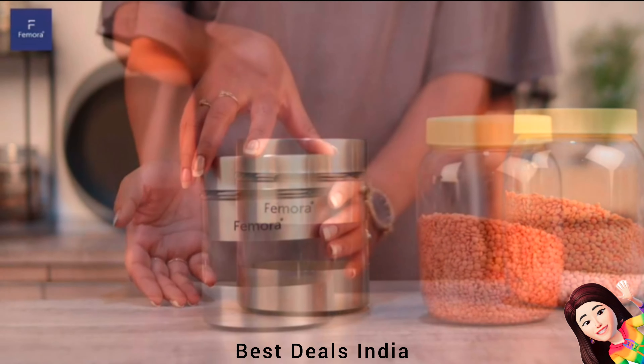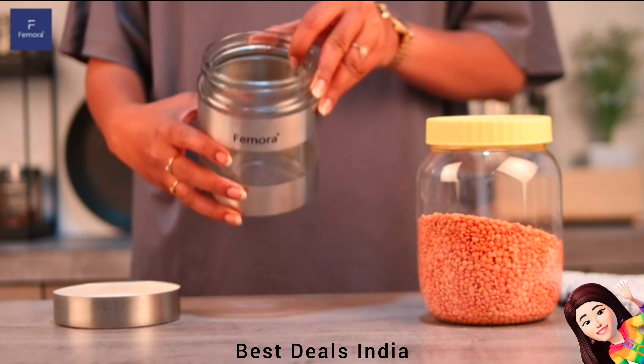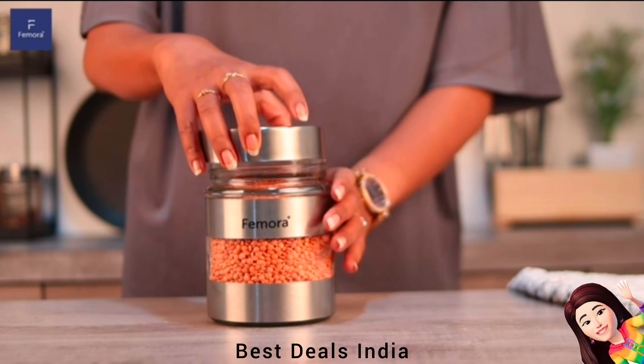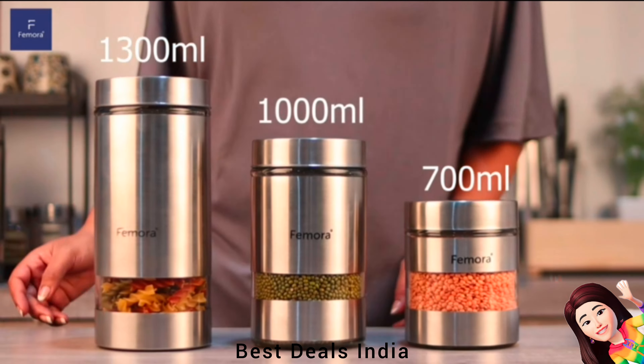Storage Jars: Ensure a quality seal with each lid, sealing up freshness for long-term storage of your favorite dry foods. These copper metallic steel jars come with a glass area through which you can easily see the inside contents. Product link is given in the first link.